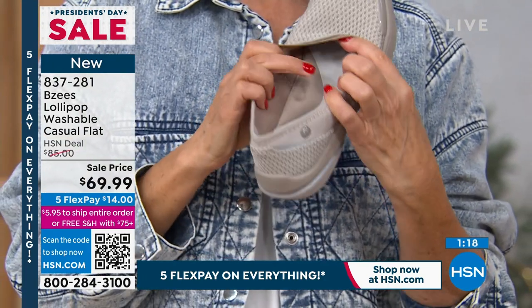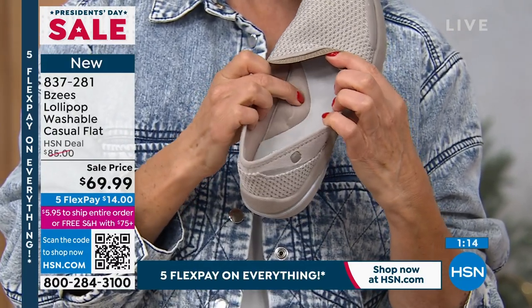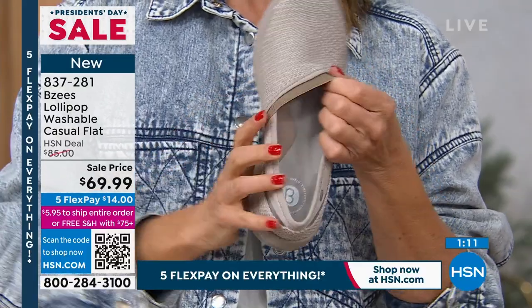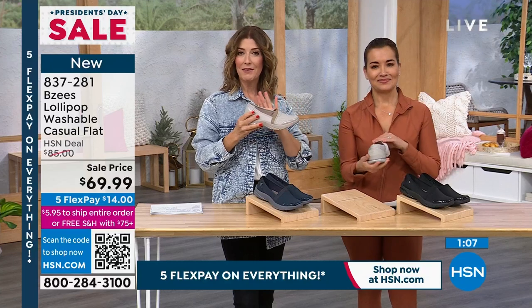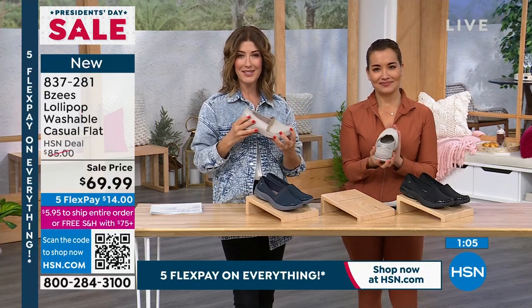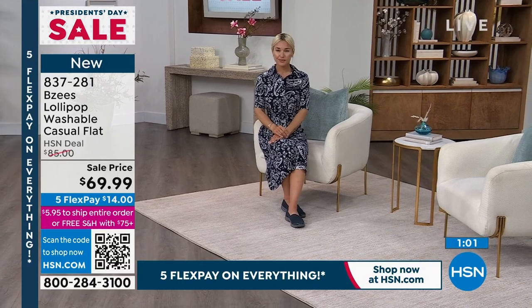Can you see the pillow? Can you see how plush, how soft, how comfortable this is going to be? It really is like walking on a cloud. If you've never tried Beezy's, I would love for you to pick these up today. If you love that classic, timeless design — it is on sale, everything's on five Flex Pay today.